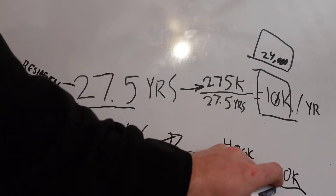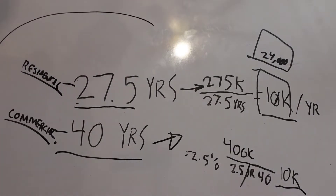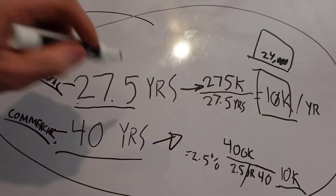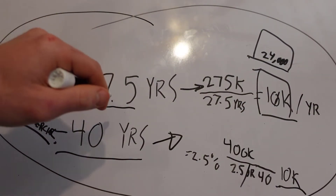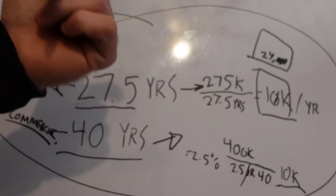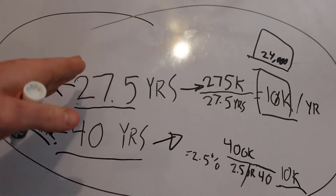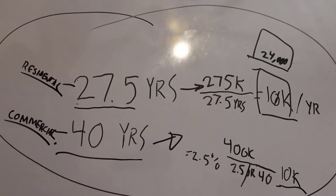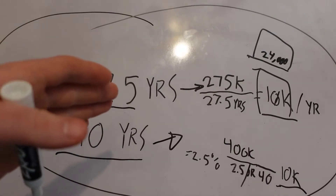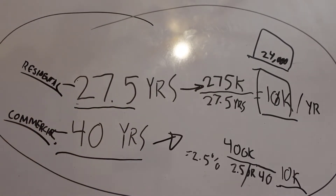So you could depreciate that at $10,000. Now, mind you, these properties — it's not like they're going down in value. It's just on paper you're able to depreciate against it because the government factors in expenses you'll have with it: repairs, et cetera. And this does not have to be a new property. You can buy a used property built in 1980 and you'll still get all of these benefits. You just need a good tax CPA to write all that off.